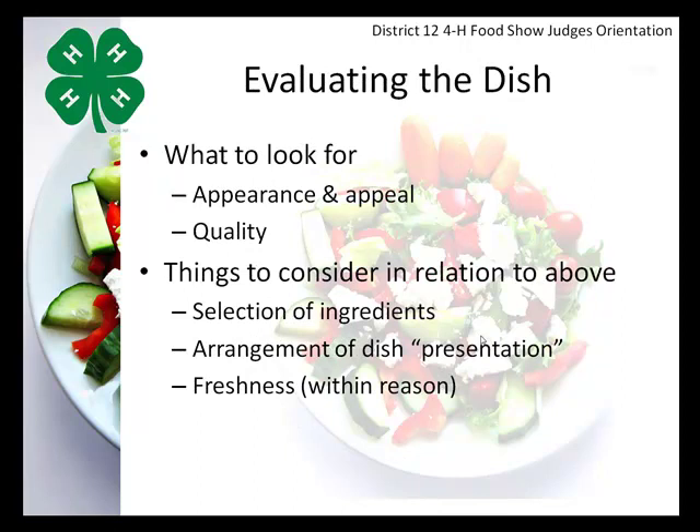We're also evaluating the dish itself. We look for appearance and appeal, and of course the quality of the dish. Things to consider include the selection of ingredients, the arrangement or presentation of the dish, and freshness — within reason, considering that some dishes have been sitting a while as they traveled to the food show and while waiting to be judged. Regarding arrangement, we look at how they choose to place food on the dish, platter, or plate, and garnishing. Importantly, all garnishes must be edible.